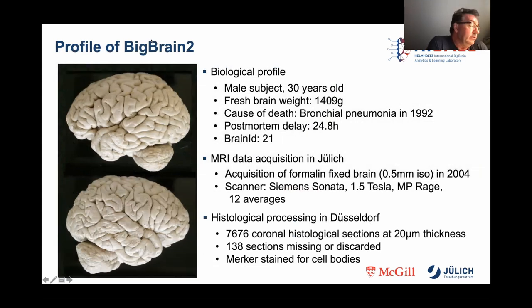BigBrain 2 is from a male who died of bronchopneumonia in 1994 at the age of 30 years, which is pretty young for a postmortem brain. The postmortem time was about 25 hours. In 2004, the formalin-fixed brain was scanned in Jülich with a Siemens Sonata 1.5 Tesla MR scanner at a resolution of 0.5 millimeters.